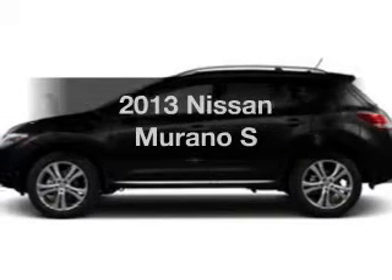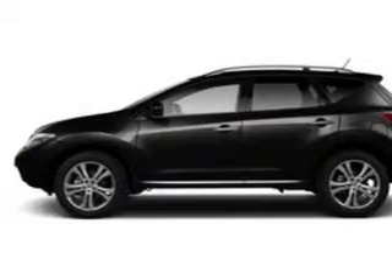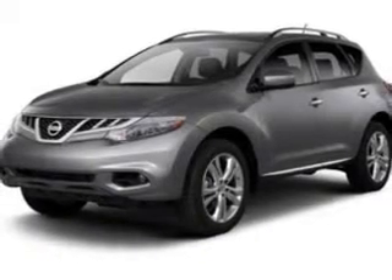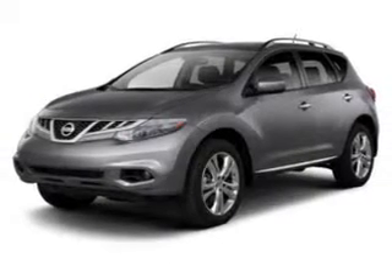Presenting the 2013 Nissan Murano. If you're looking for a first-rate auto, this one could be yours today. The powertrain includes all-wheel drive with a solid six-cylinder engine that responds smoothly to its automatic transmission.